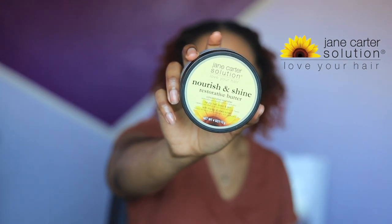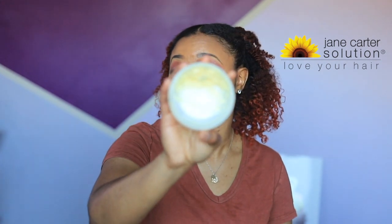Next up is an oldie but a goodie — Jane Carter Solution Nourish and Shine. I love using this when I take my twist-outs down. You've got to be frugal with this because this little jar costs $20. I only have a little bit left in there. You can use it on your skin and your hair — it's good for all that.